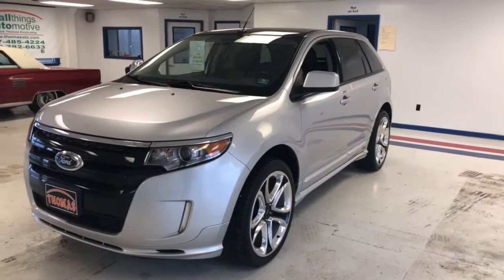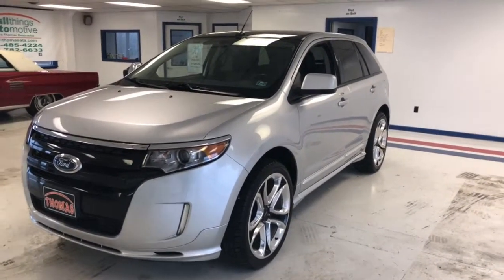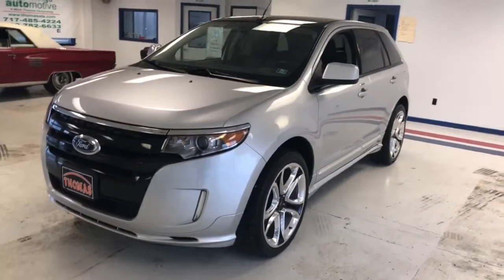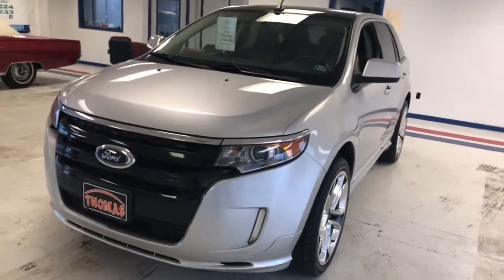Here we have a 2011 Ford Edge Sport with 41,000 miles, two owners, and a clean Carfax. Really a sharp vehicle — we sold this to the gentleman locally and he traded it back in.